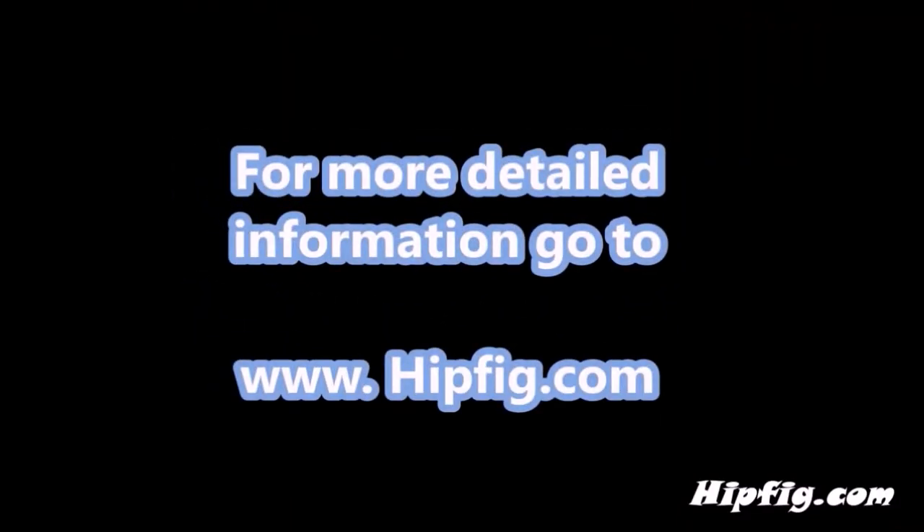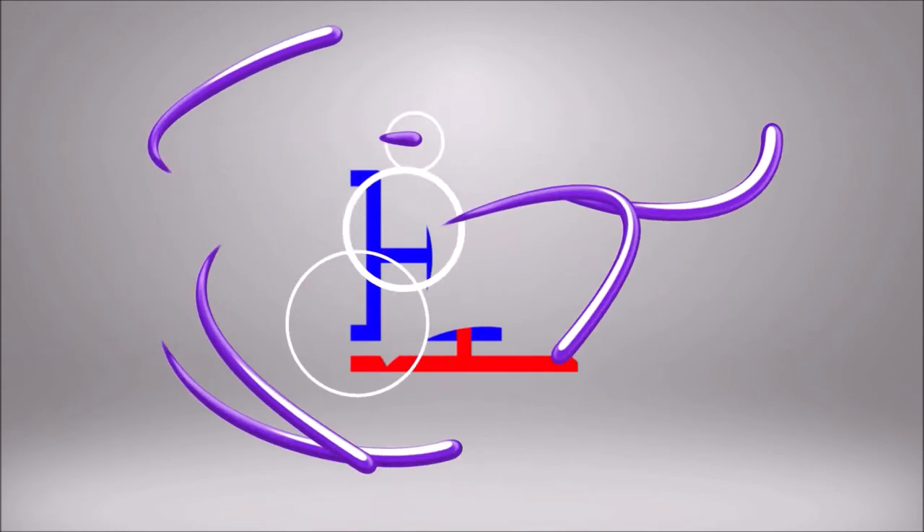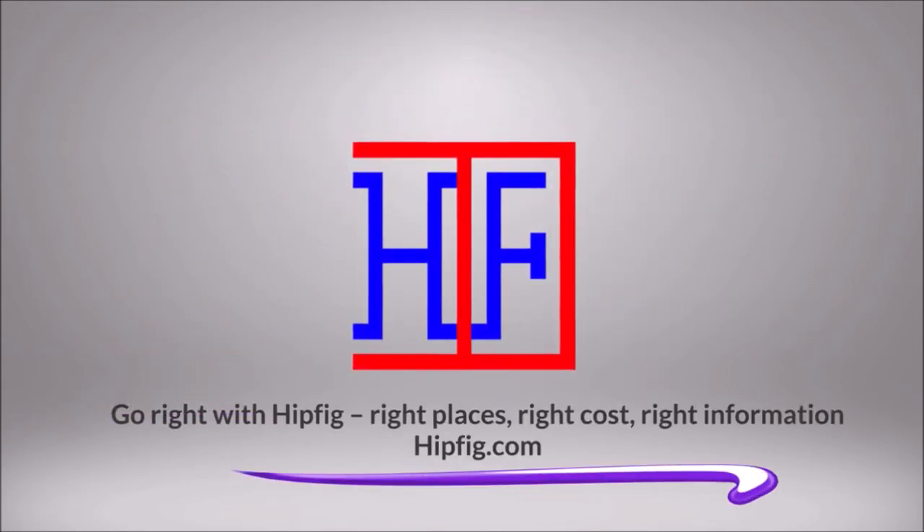Happy travels! Go to hipfig.com for more information, or visit the Hipfig Travel channel on YouTube and be sure to subscribe for regular updates.